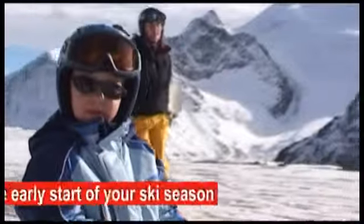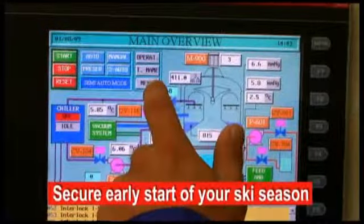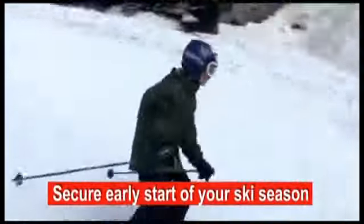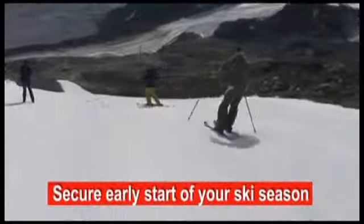If you want to secure the early start of your ski season, call IDE Technologies. Their efficient all-weather snowmaker will extend and secure your ski season as well. See you soon!